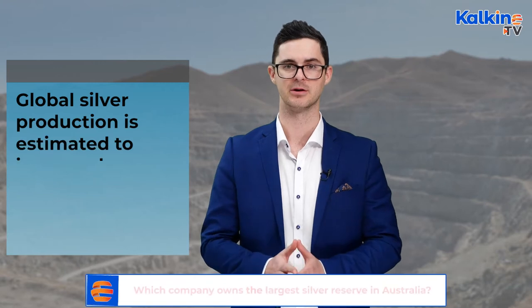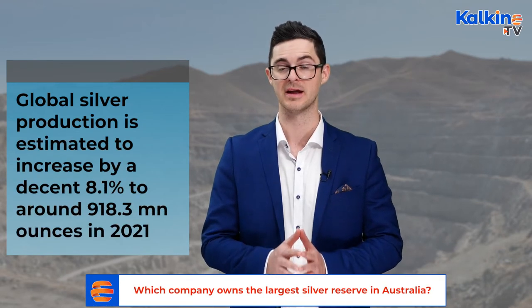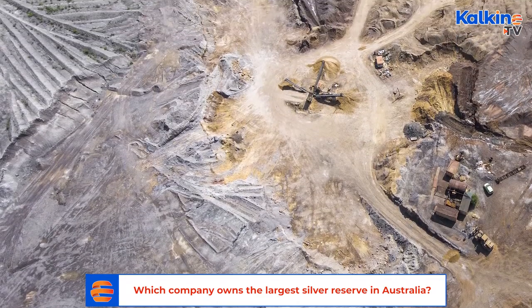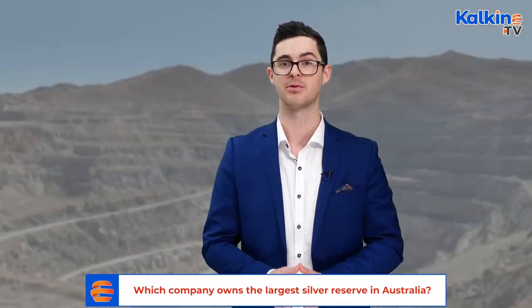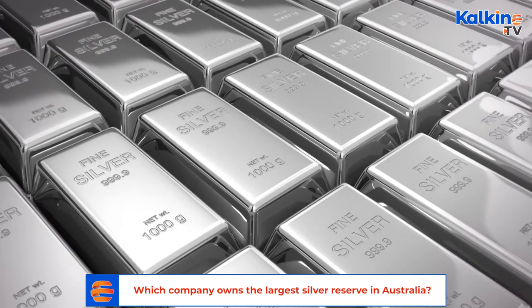According to global data, global silver production is estimated to increase by 8.1% to around 918.3 million ounces in 2021. And despite silver production being impacted over the past 12 months due to COVID, global data is forecasting a production rate of more than 1 billion ounces by 2024 — that's an approximate 3.2% compound annual growth rate. So silver looks to have a promising future.